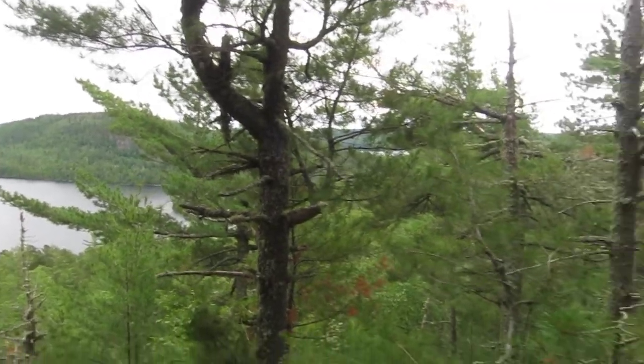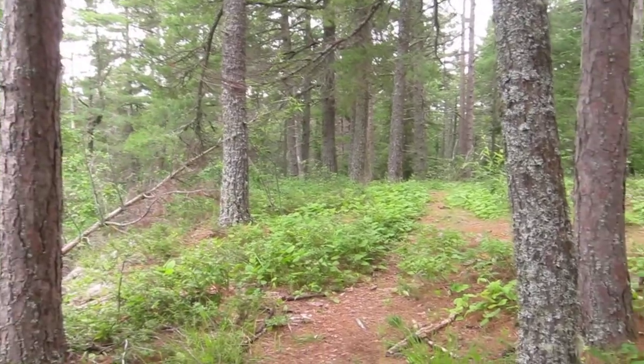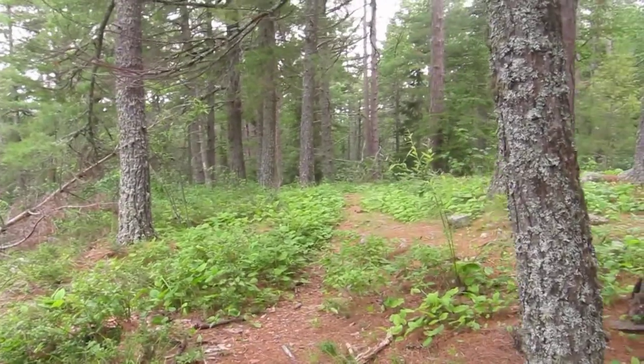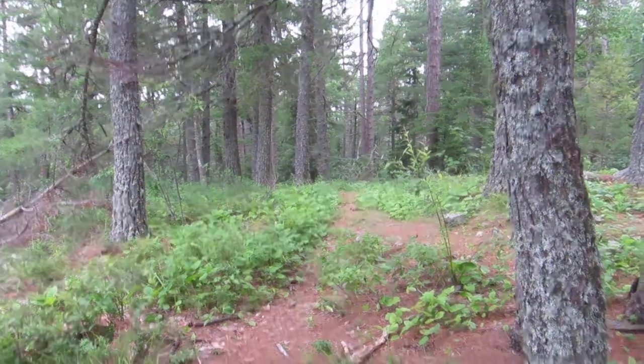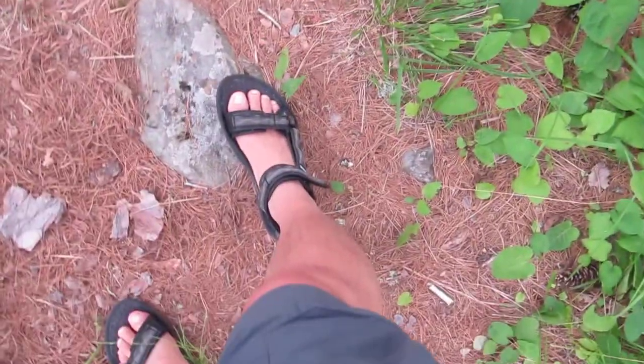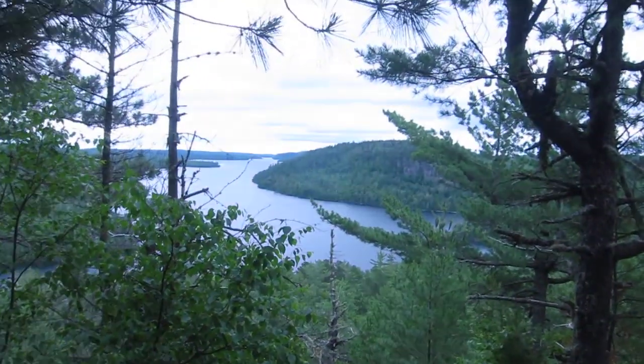We basically hiked along a pretty deciduous trail to get here. This is called the Border Trail and there were a lot of bugs, there were a lot of vegetation. You can see we're not really equipped, but you can see some of the bug bites. But this little view right here made it all worth it.